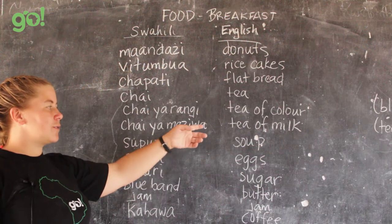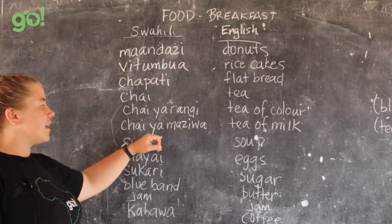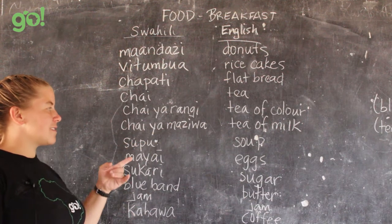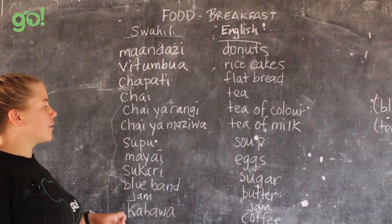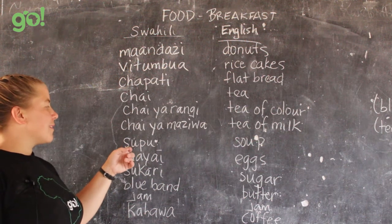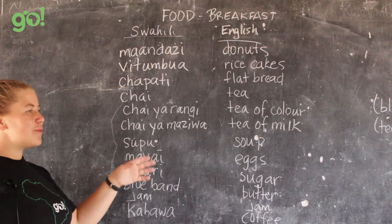The other option is chai ya maziwa — maziwa means milk, so chai ya maziwa is tea with milk. Emphasis on the 'z' in maziwa. If you just say maziwa, that means milk.